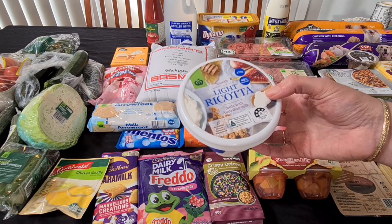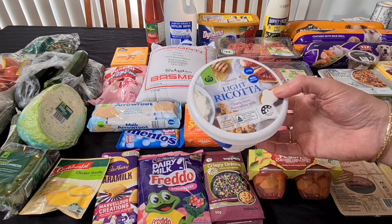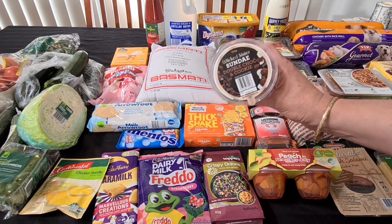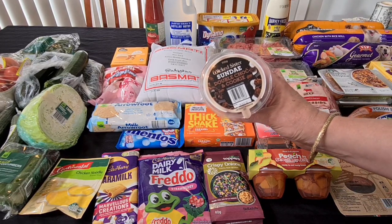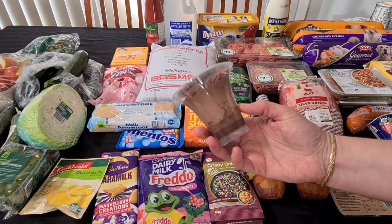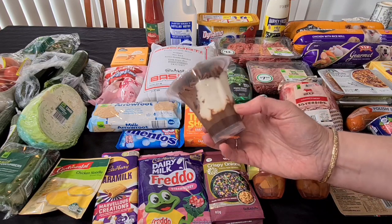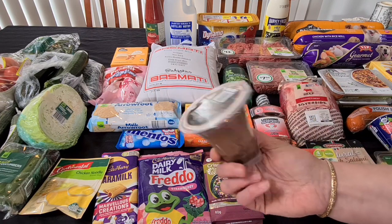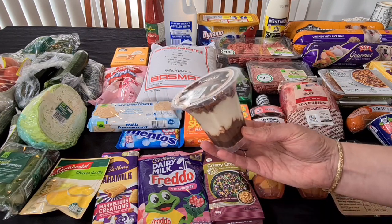Apologies for my dogs in the background — someone's walking past with a dog and I have the door open because it's been raining and it's nice to get some fresh air. Kale came with me today and we were looking at things on special that he would like to try. He picked up this Wicked Sister Sundae — it's double choc and cookie, looks like it's got chocolate mousse with cookie on the inside.